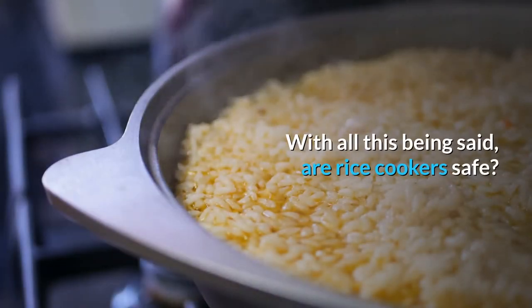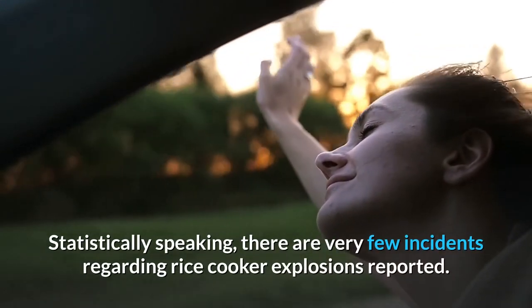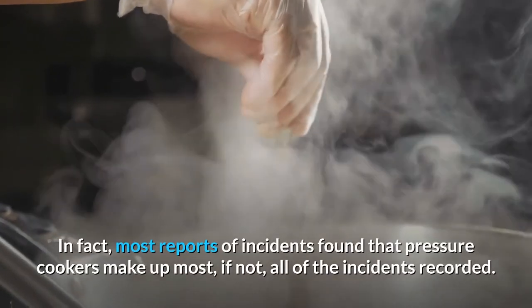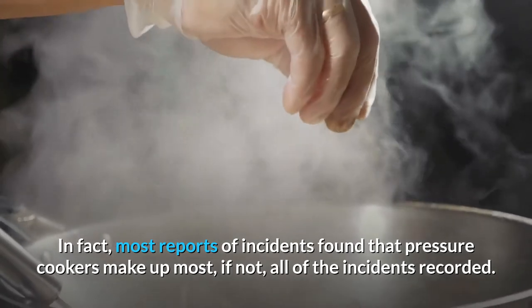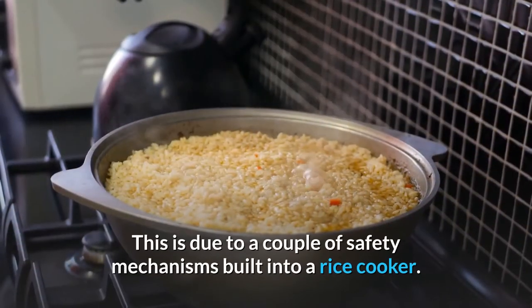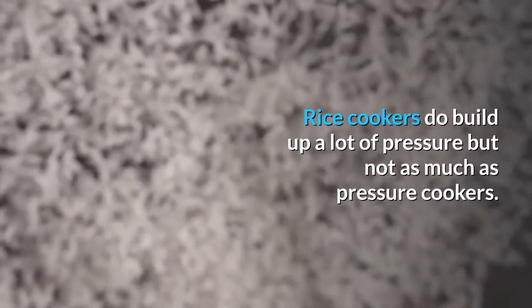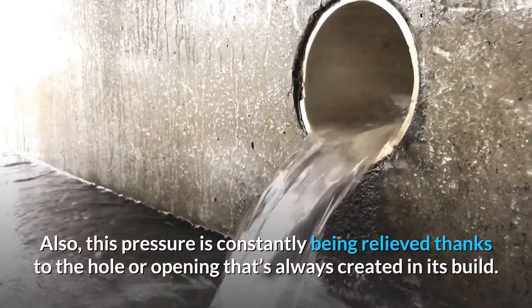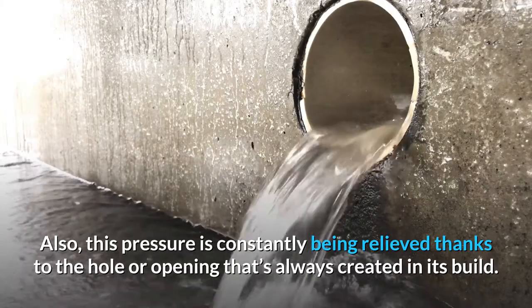With all this being said, are rice cookers safe? Statistically speaking, there are very few incidents regarding rice cooker explosions reported. In fact, most reports of incidents found that pressure cookers make up most, if not all, of the incidents recorded. But rice cookers have been considered relatively safe. This is due to a couple of safety mechanisms built into a rice cooker. Rice cookers do build up a lot of pressure, but not as much as pressure cookers. Also, this pressure is constantly being relieved thanks to the hole or opening that's always created in its build.